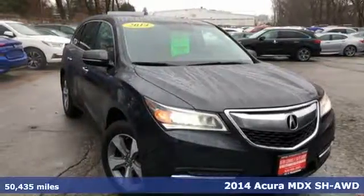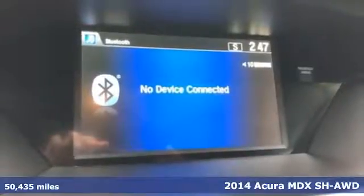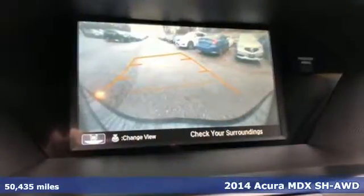Here's a 2014 Acura MDX — three rows of luxury, entertainment, and precision. And get ready for an impressive combination of features.